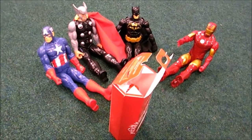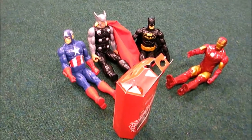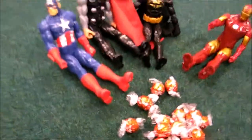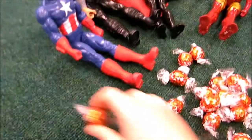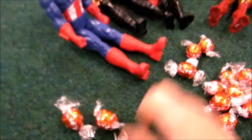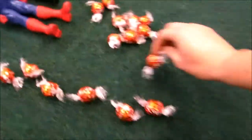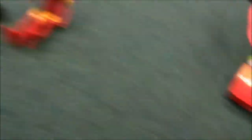When they got home they decided to count the Lindor to check they were all there. They knew they had sixteen Lindor altogether. Captain America decided to count them lined up neatly. One, two, three, four, five, six, seven, eight, nine, ten, eleven, twelve, thirteen, fourteen, fifteen. Oh no!